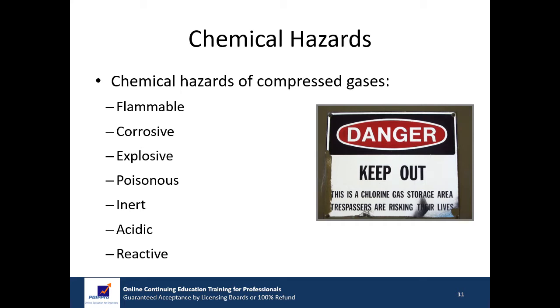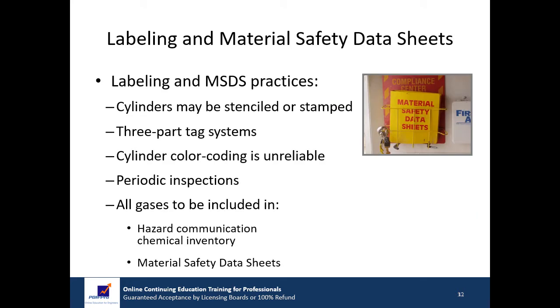Care must be taken to avoid exposure to these gases through inhalation. Extremely toxic gases should only be used inside ventilated hoods or outside with sufficient ventilation. To avoid any confusion and to ensure safe handling, the specific contents of all compressed gas cylinders need to be clearly identified. Identification can be accomplished by stenciling or stamping the contents on the cylinder or on the label. Commercially available three-part tag systems are convenient for identification and inventory. Never rely on the color of the cylinder for identification.